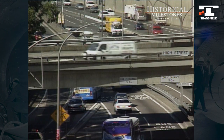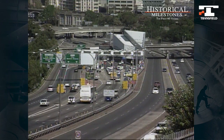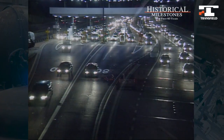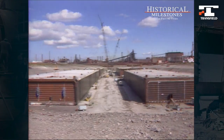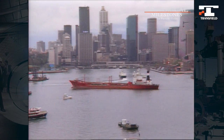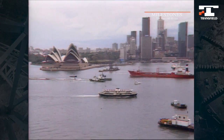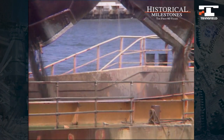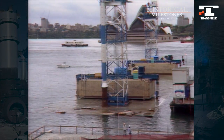Transfield and its partners funded, built and now operates and maintains the road tunnel beneath Sydney Harbour. This $700 million project involved Australia's first immersed tube road tunnel. Weighing 23,000 tonnes each, the eight tube sections were precast at Port Kembla and then floated to Sydney Harbour. A 12 metre trench dredged in the harbour bed became the resting place for each section.